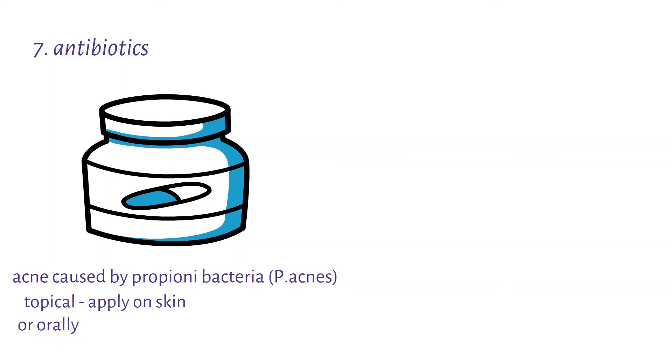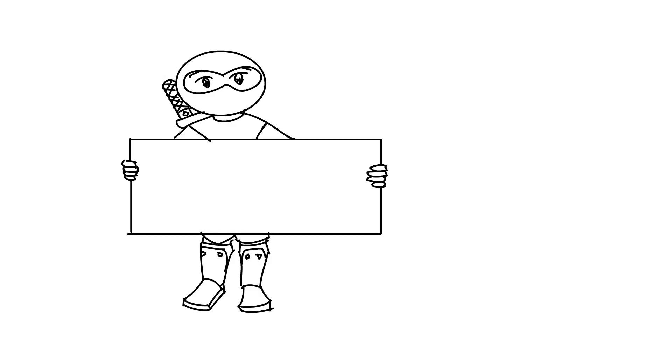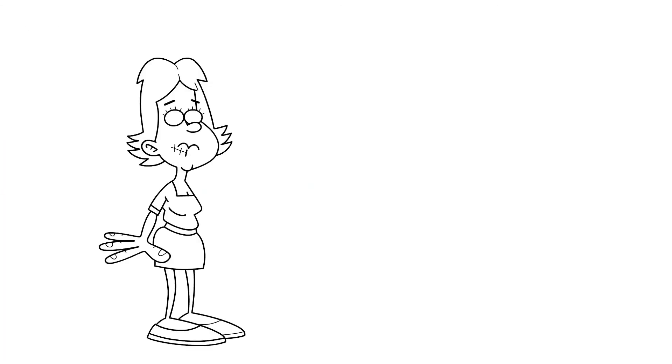One thing to note, despite all these remedies, is that there is no known cure for acne. The treatments only help to minimize the severity and scarring of the lesions.